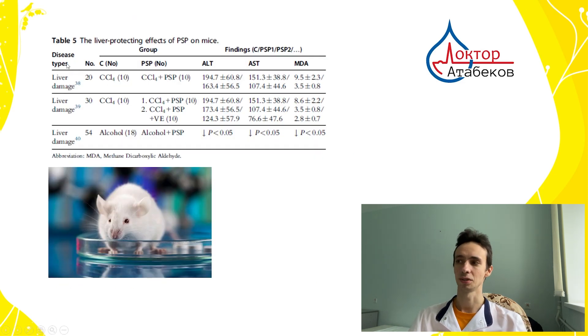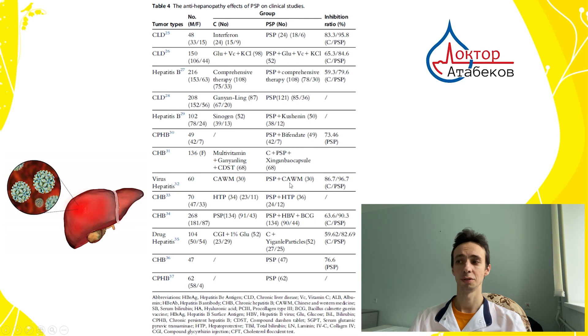The next topic is liver diseases. You can see that it can prevent liver damage, help restore the liver, and protect it from different toxins and cancer agents. There are plenty of studies on humans with viral hepatitis and cirrhosis showing it can restore liver function. It was found to be more effective than interferon in treating viral infection. For example, a patient with viral hepatitis receiving official antiviral therapy — if we add the mushroom, it improves effectiveness and increases the chance of being virus-free: about 60% versus 80%, a 20% difference. So that's quite good.